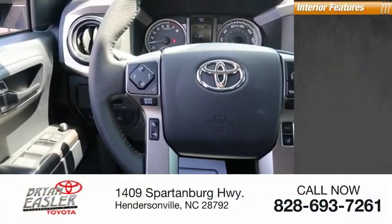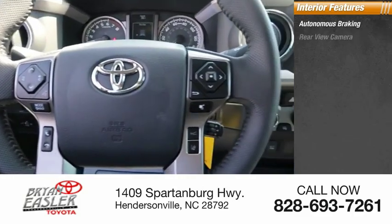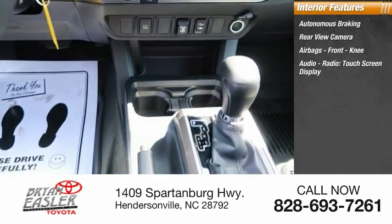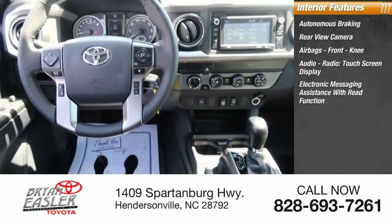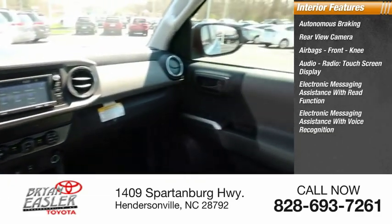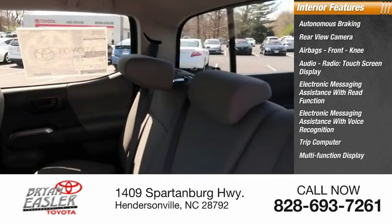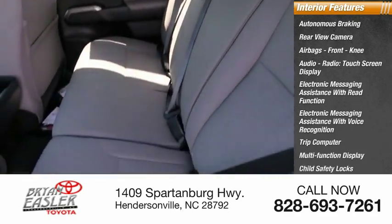Inside you'll find autonomous braking, rear view camera, airbags, front knee airbag, audio radio, touchscreen display, electronic messaging assistance with read function and voice recognition, trip computer, multifunction display, child safety locks, and power windows.